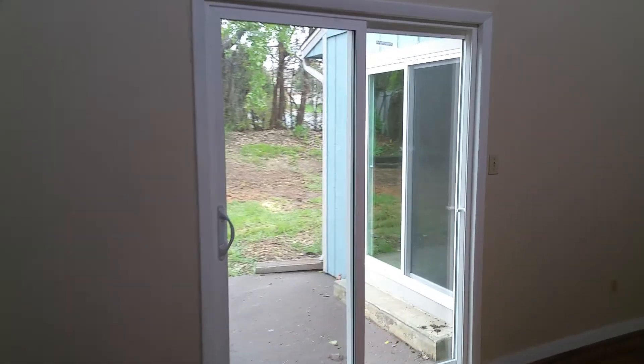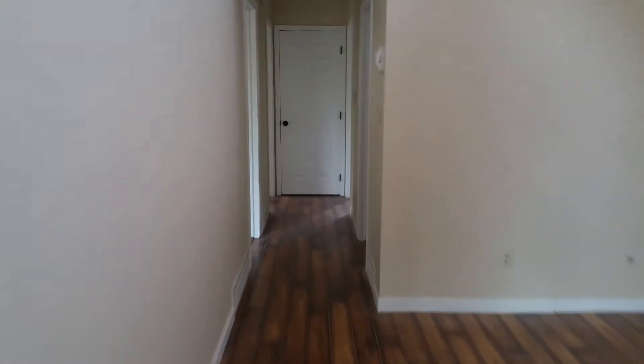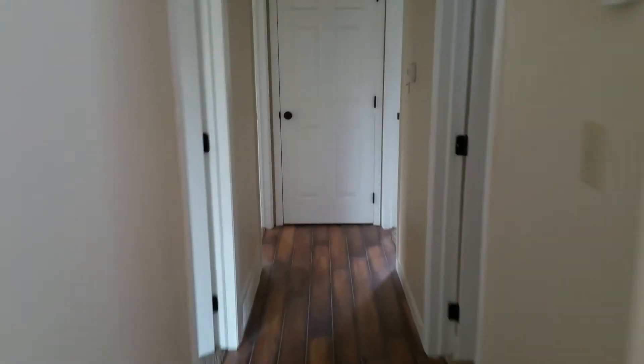Patio doors are new. One cool feature of this house is the giant ceiling with the windows up there — pretty cool. Big living room, three bedrooms, two baths up.